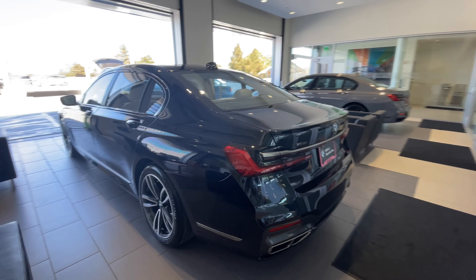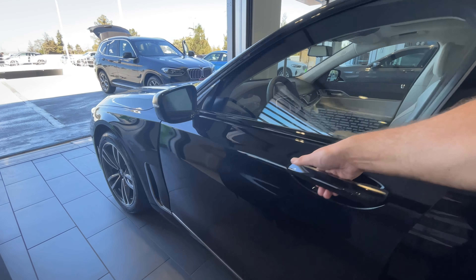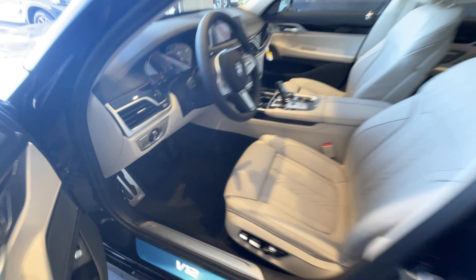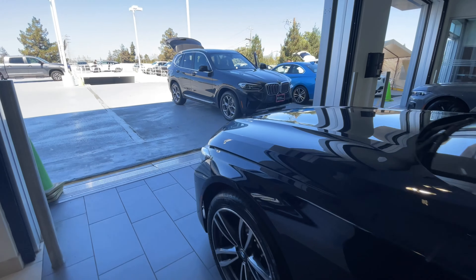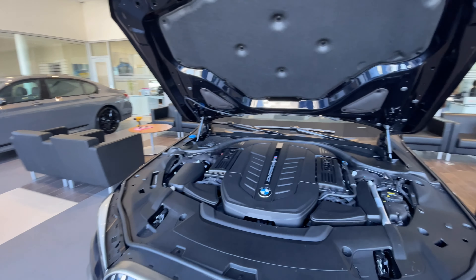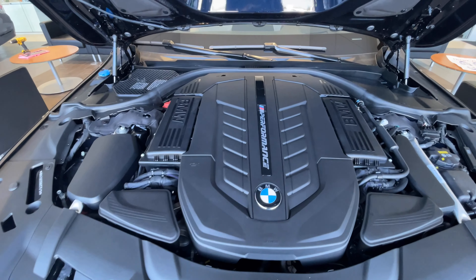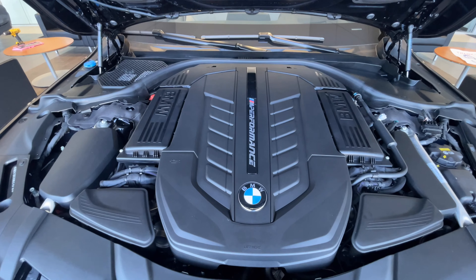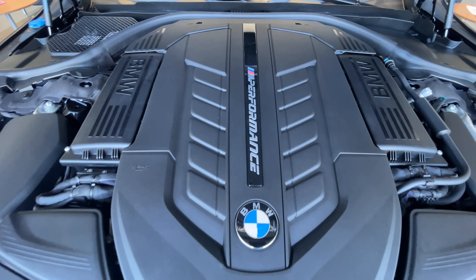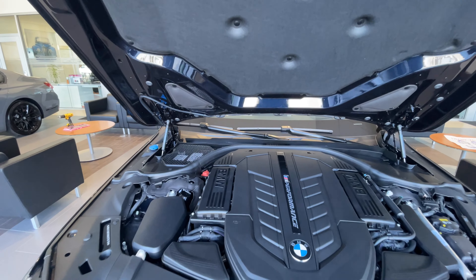Maybe I should pop the hood and take a look at the V12 — why don't we do that? We're not going to see much anyway, but here is our — I think it's the N73 V12, M Performance. You can see the 12 cylinders, six on each side of the engine cover. That's unfortunately all you get to see of that glorious engine, which dies with this car.